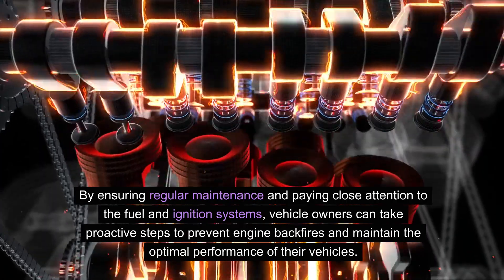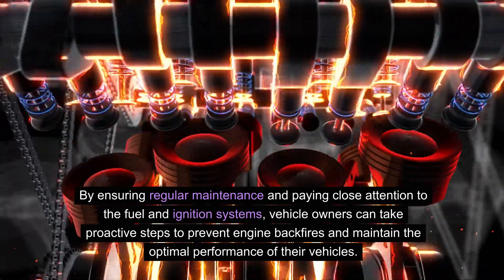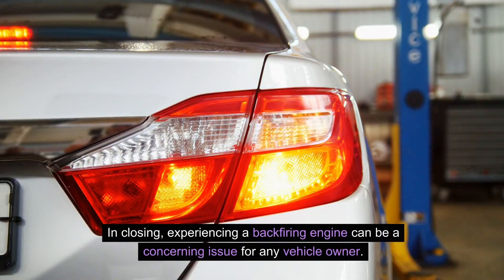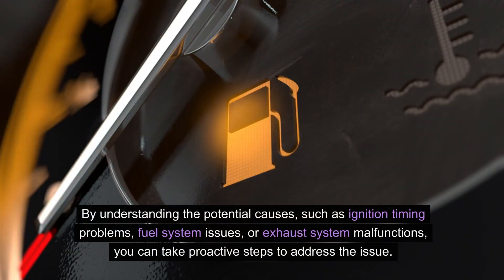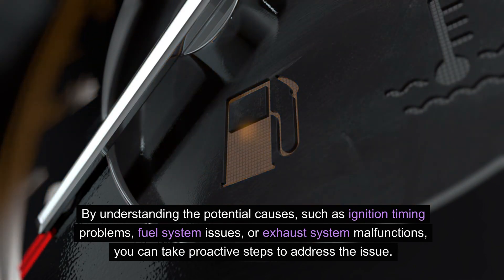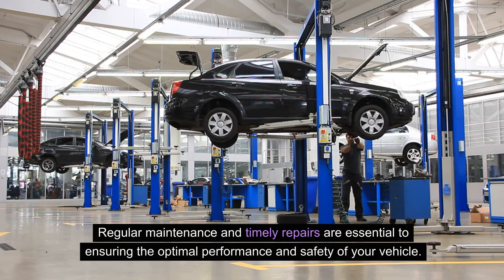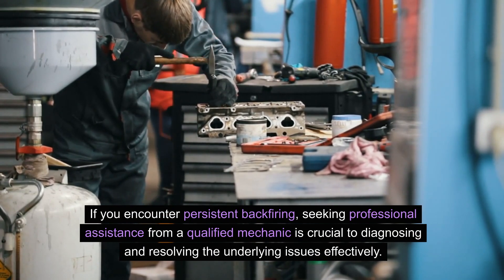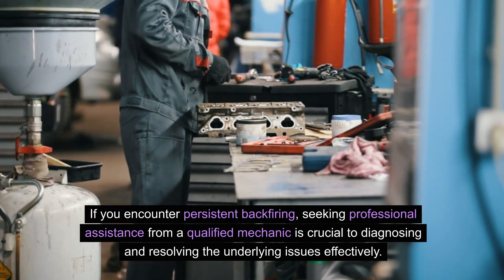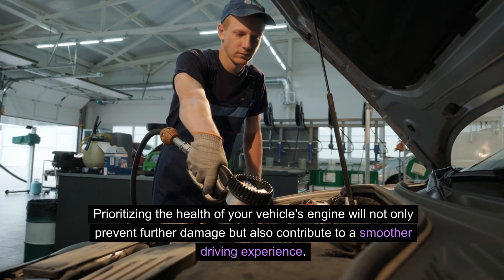By ensuring regular maintenance and paying close attention to the fuel and ignition systems, vehicle owners can take proactive steps to prevent engine backfires and maintain the optimal performance of their vehicles. Experiencing a backfiring engine can be a concerning issue, but by understanding the potential causes — such as ignition timing problems, fuel system issues, or exhaust system malfunctions — you can take proactive steps to address the issue. Regular maintenance and timely repairs are essential. If you encounter persistent backfiring, seeking professional assistance from a qualified mechanic is crucial to diagnosing and resolving the underlying issues effectively. Prioritizing the health of your vehicle's engine will prevent further damage and contribute to a smoother driving experience.